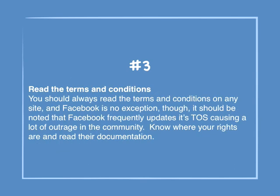Number 3: Read the terms and conditions. You should always read the terms and conditions on any site, and Facebook is no exception. It should be noted that Facebook frequently updates its terms of service, causing a lot of outrage in the community. Know where your rights are and read their documentation.